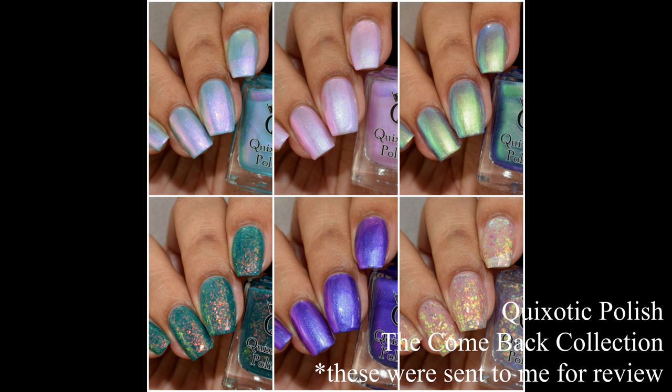What's up nail geeks! I am back with Quixotic Polish's brand spanking new collection — the Comeback Collection — which features four striking shimmers, a flaky crelly, and a flaky topper. These are so shifty and so stinking pretty, so let's dive right in.